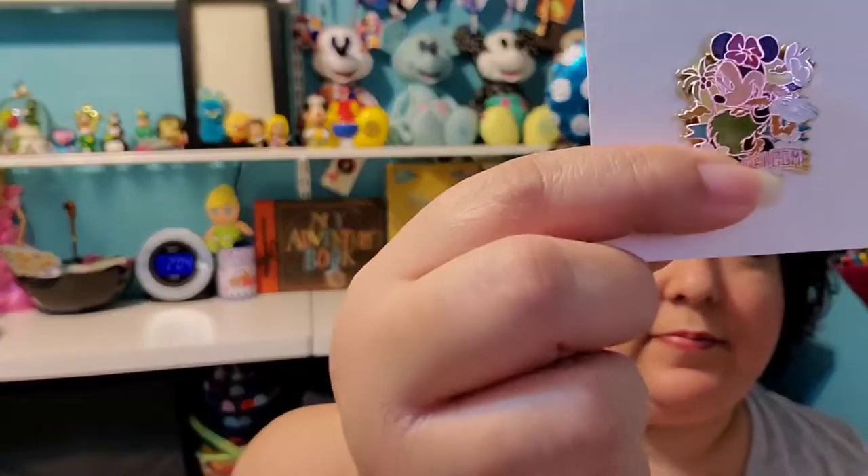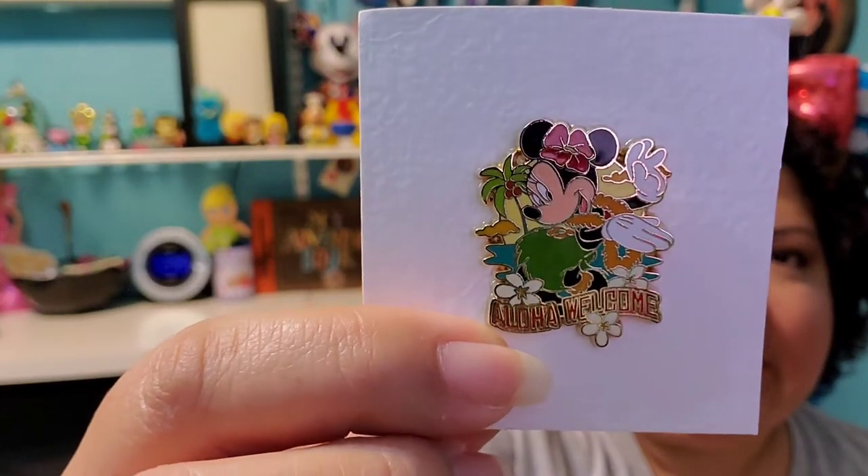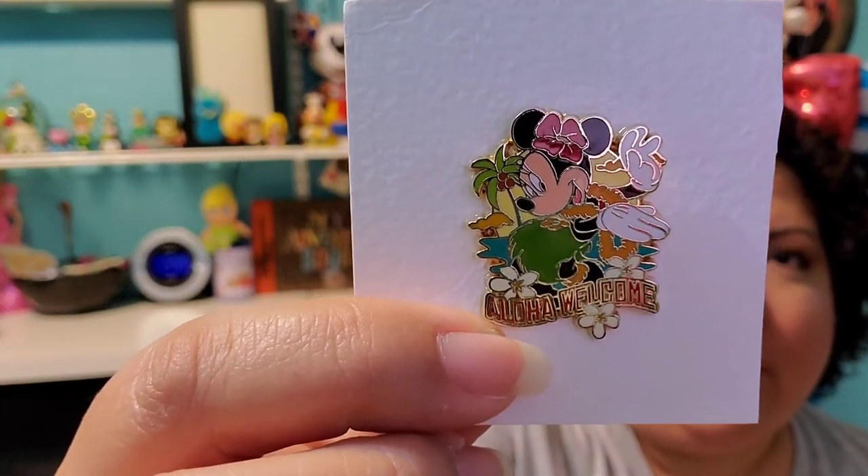So this one was a trade. Let's see what I got here. This was a tropical mini. It says Aloha, welcome. I love it.